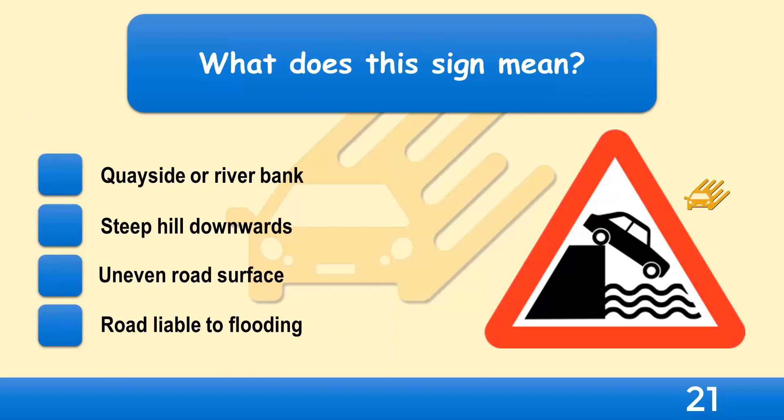What does this sign mean? Quayside or riverbank, steep hill downwards, uneven road surface, or road liable to flooding?